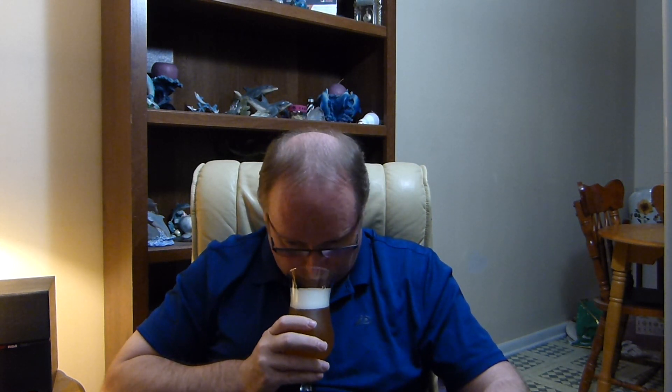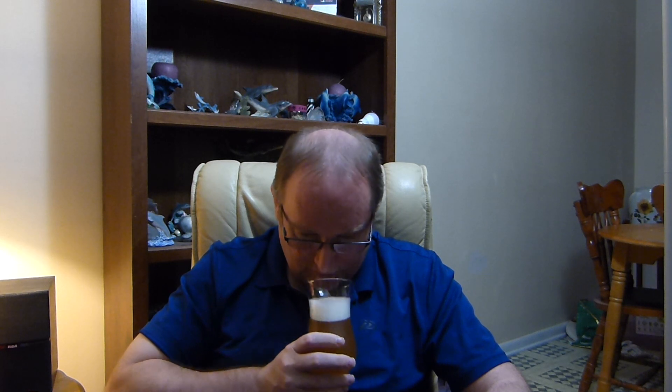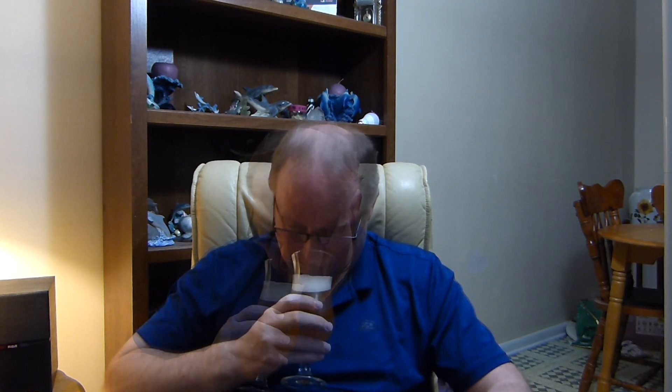Let's give it a sniff. It does smell like a saison — it certainly does. It's got that typical saison aroma, if you guys know what a saison smells like. Anyways, cheers. Let's give it a taste.